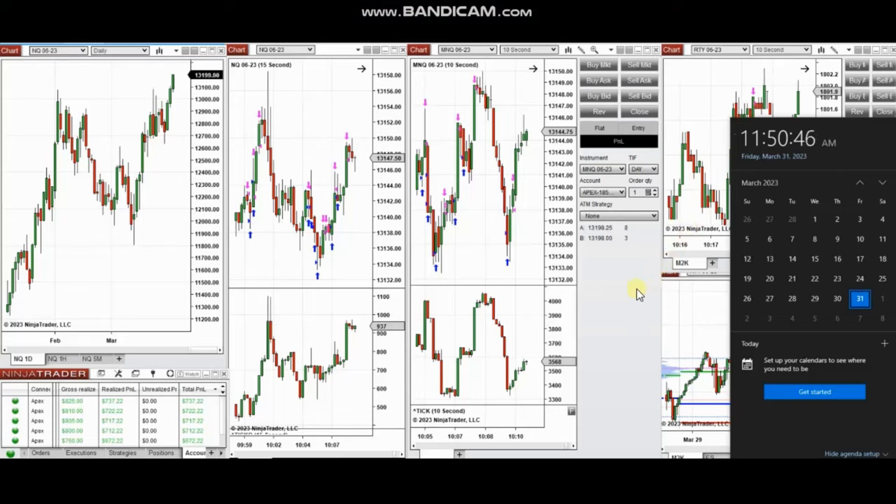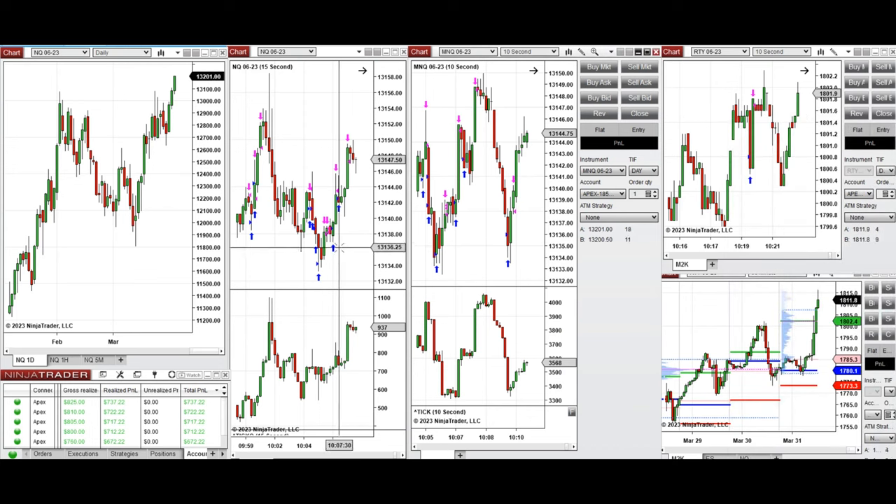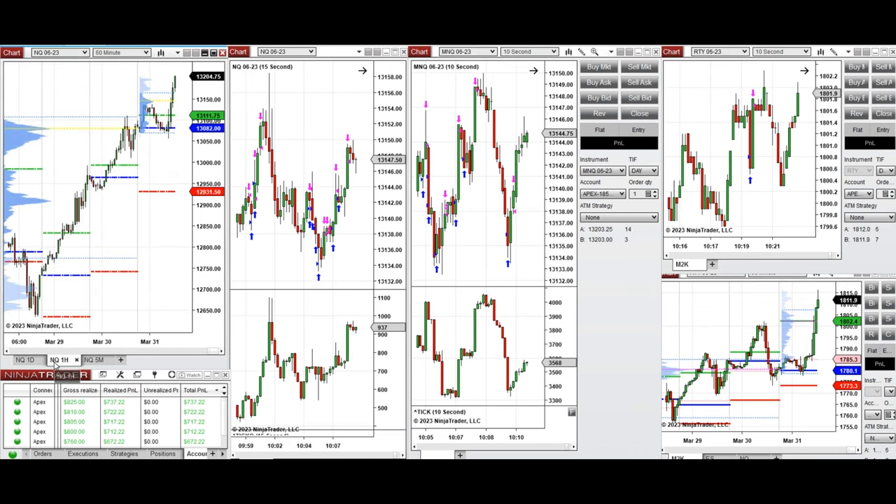The next few trades are those I have taken at the beginning of the New York market session. The video with explanation was sent to students yesterday, so I'm going to replay it here. Hello everyone, I'd like to share my trades taken today on Friday 31st of March 2023. These trades were taken on mini futures of Nasdaq and Russell, and as you can see the market is continuing its bullish move on the daily macro chart.